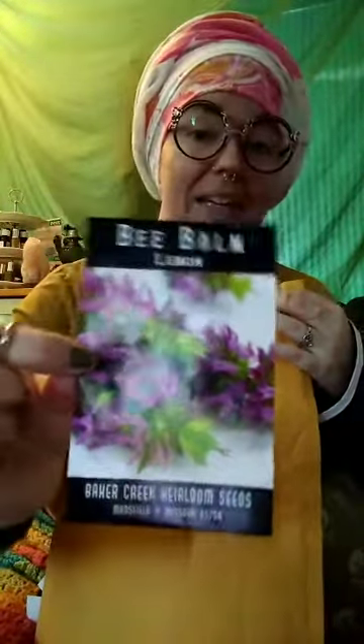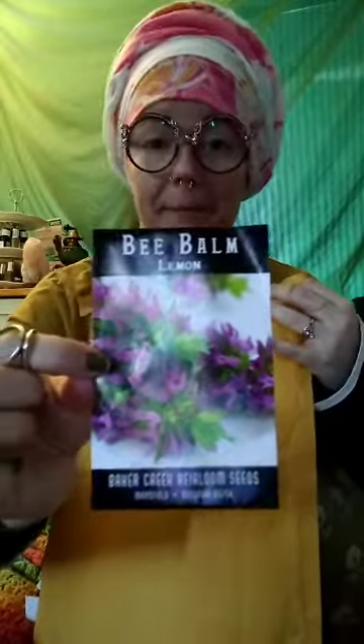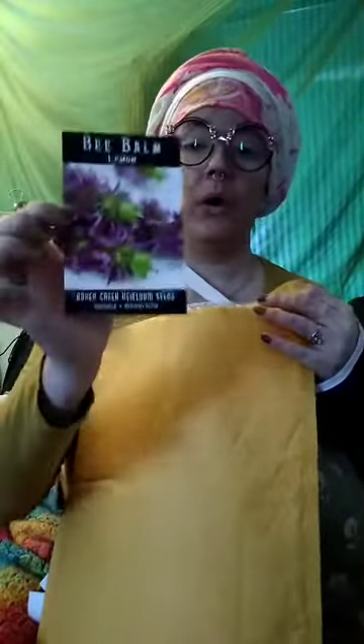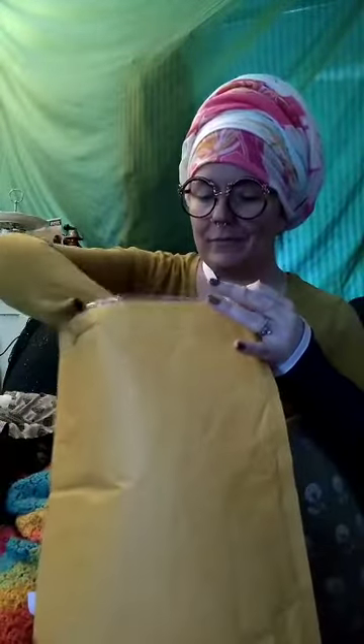Here we have some lemon bee balm. This one smells a little less medicinal than typical bee balm — wild bergamot — which grows wild here in Missouri. It's a bit more ornamental and fragrant. We're growing this for the hummingbirds, butterflies, and bees, but also for tea. We're not making tea out of hummingbirds, thank you Tim for your input.